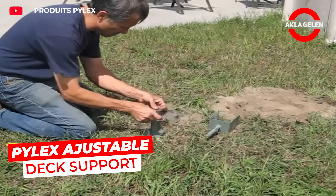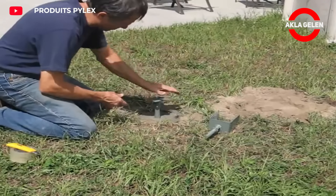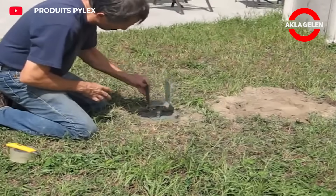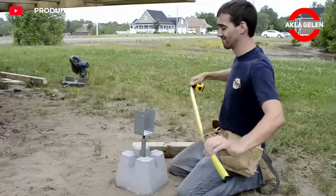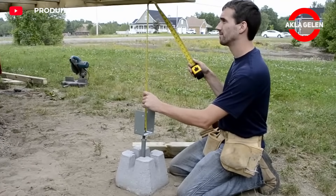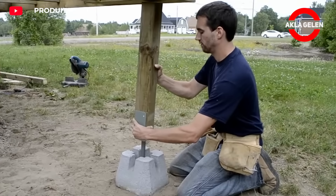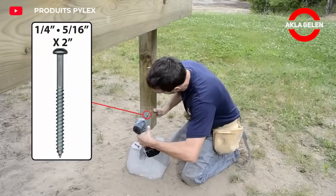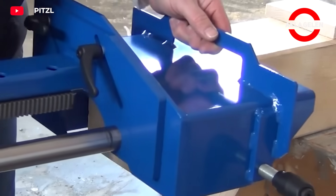This adjustable support is designed to solidly support your deck. It facilitates the leveling of the floor during construction or its adjustment following ground movements. It is made of durable materials such as stainless steel or galvanized steel, providing long-lasting use against external factors. Assembly is quite simple and can be done in a short time without special tools.